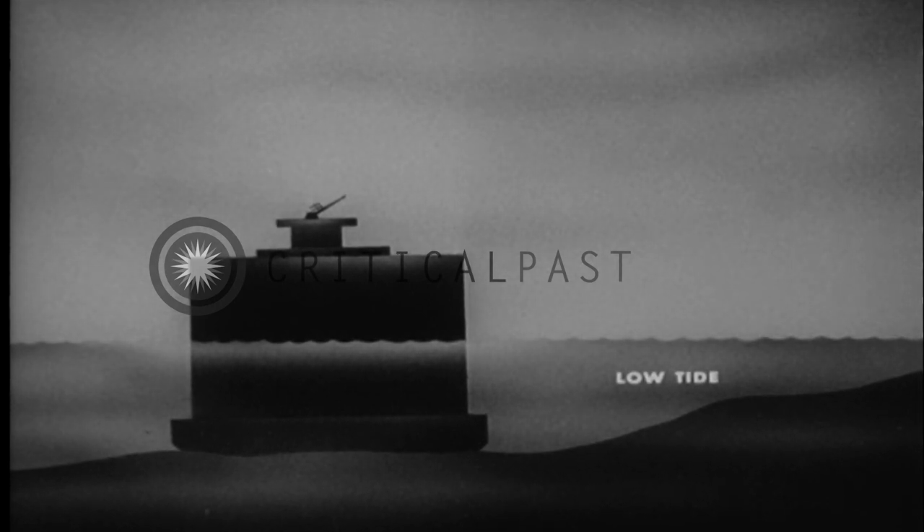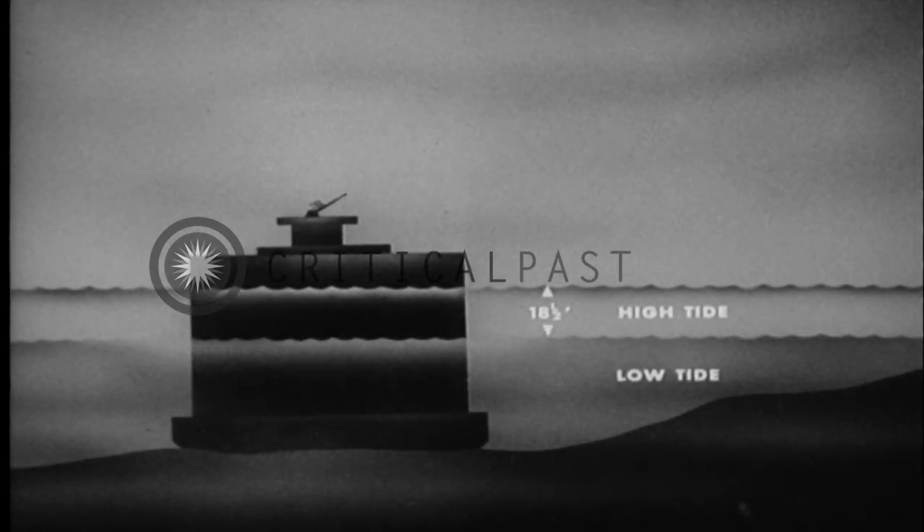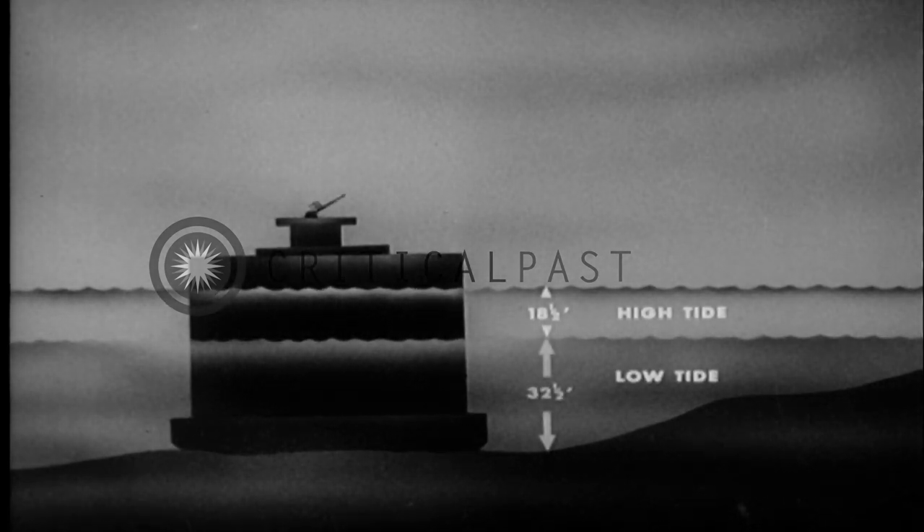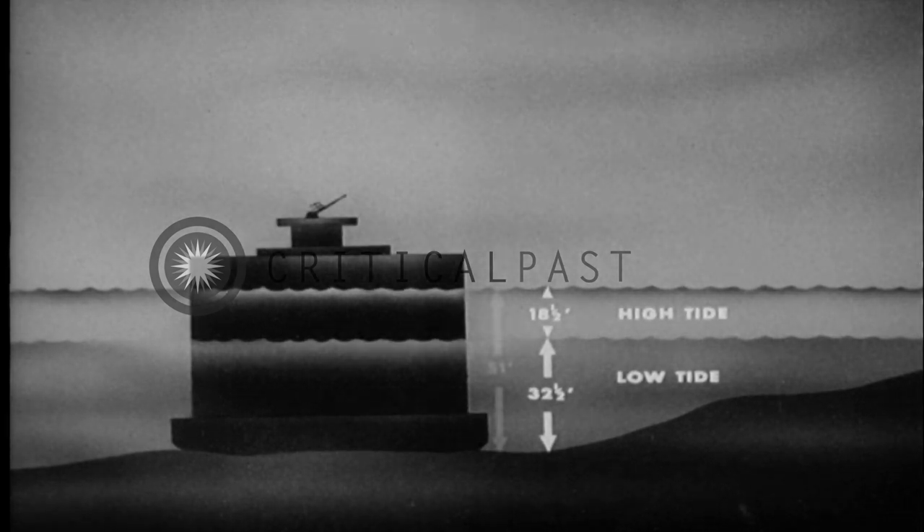Note the water depths. The vertical tidal range was 18 and a half feet. The phoenixes were sunk in water that was 32 and a half feet deep at low tide and 51 feet deep at high tide.